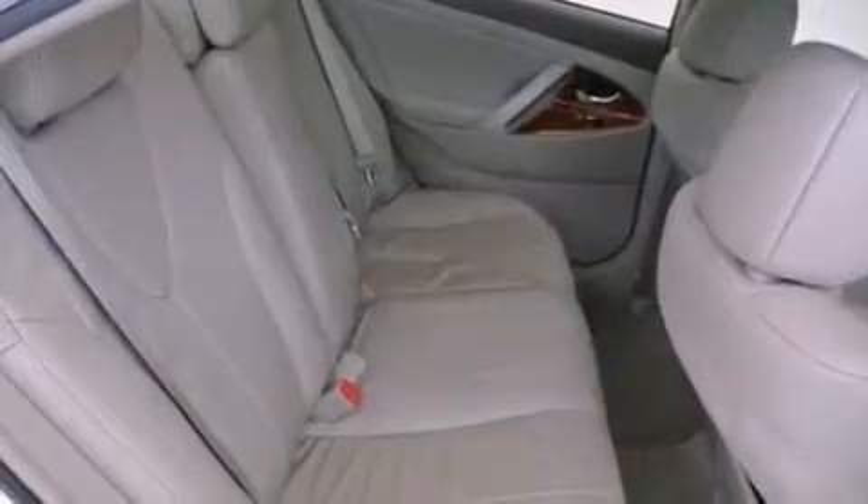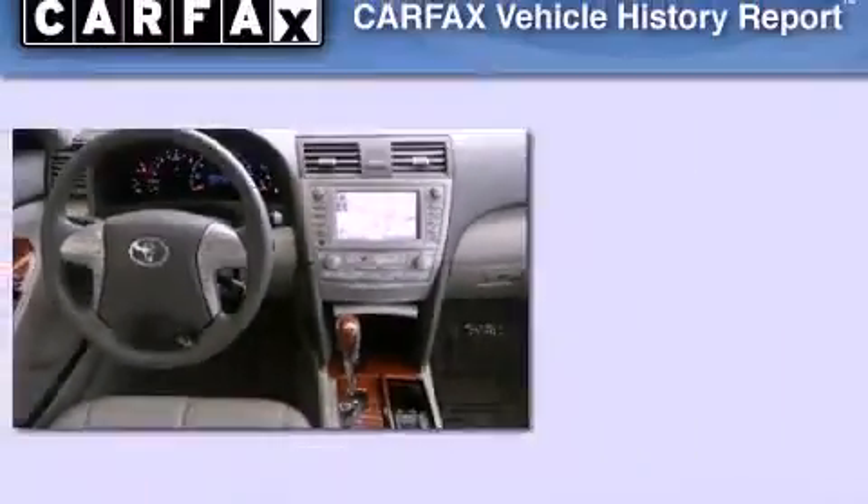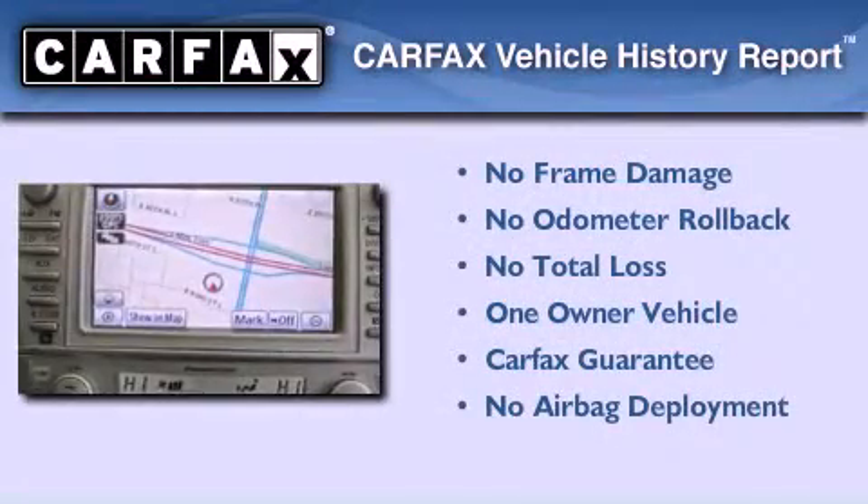With an EPA estimated rating of 28 miles per gallon on the highway, this vehicle pays off in the long run. This sedan has had only one owner and it qualifies for the Carfax Buy Back Guarantee.